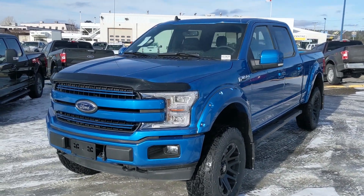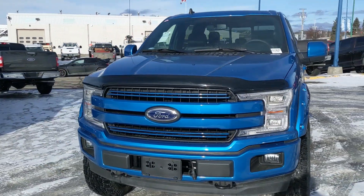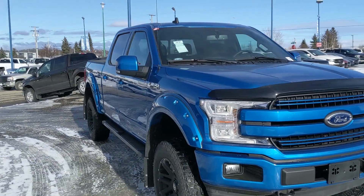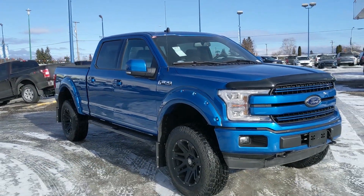Hello, this is Eric at Prince George Ford and we're taking a look at the 2019 Ford F-150 in a Lariat trim, powered by a 3.5 liter V6 EcoBoost engine, providing you with plenty of power and great fuel efficiency.